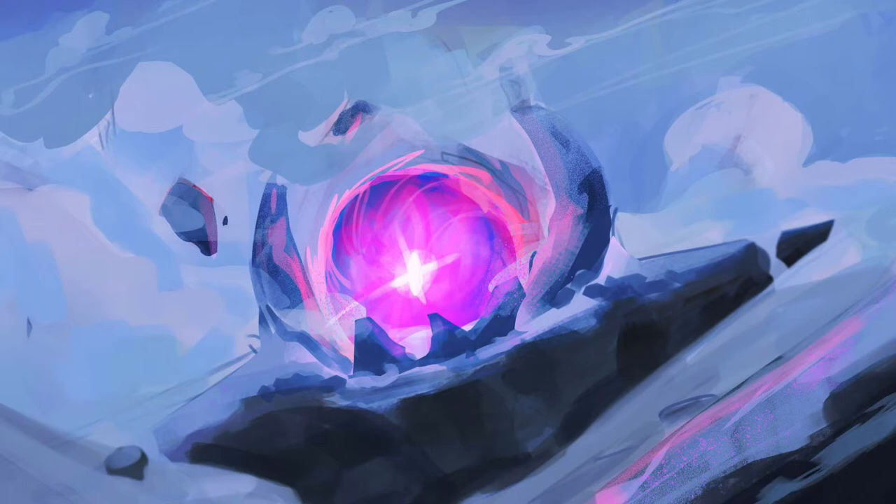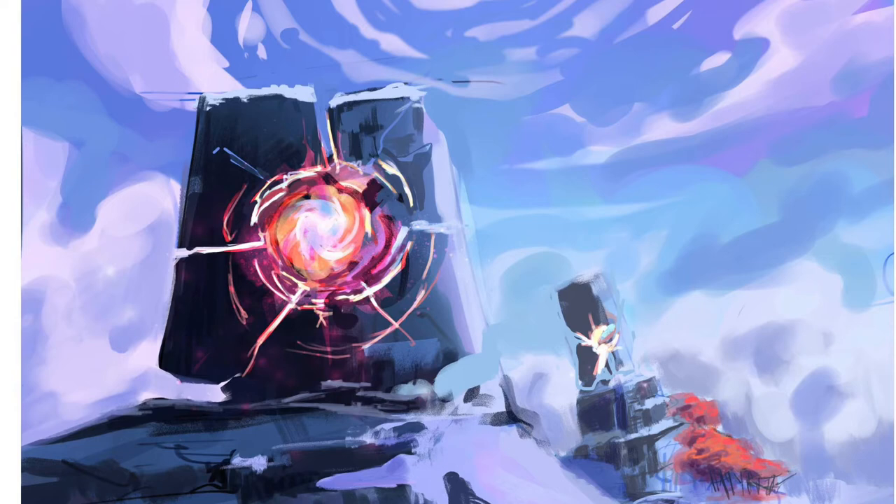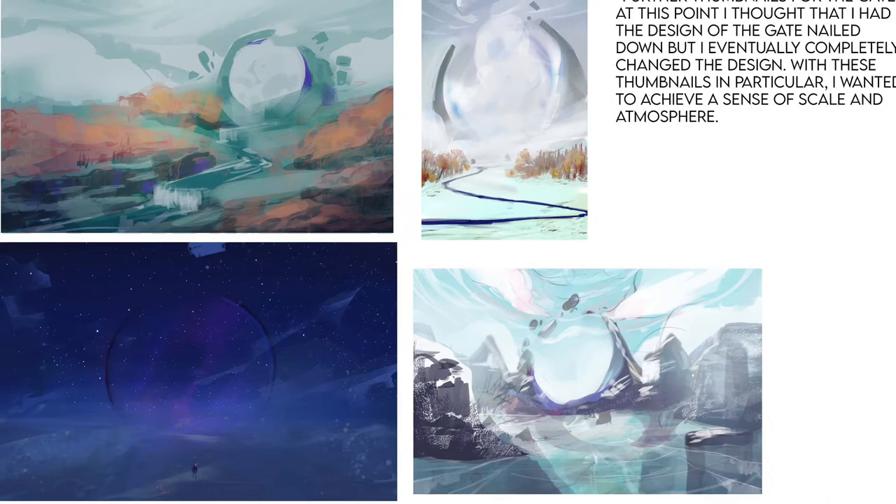I eventually moved away from these smaller organic shapes in favor of larger monolithic structures that I felt would give more gravity to the situation the characters were in. This led to a lot of explorations with portal-like elements for the gate, but I felt like this ideation was too generic and lacked a lot of visual interest.